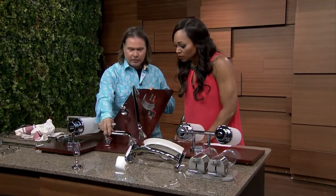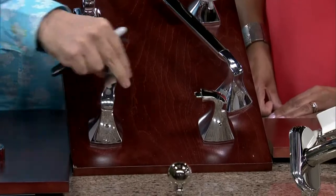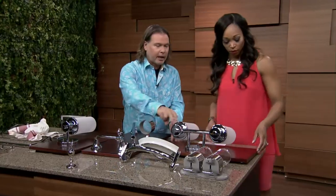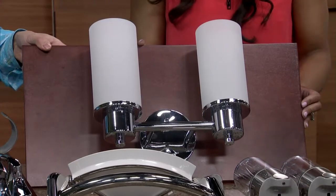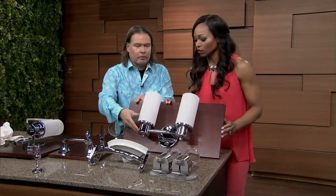Moen's also come up with a very ingenious toilet paper holder — you just flip it up, put your roll on, and flip it back down. Beautiful lighting too — really lovely quality chrome. They just have a lot more design integrity than a lot of things you get from standard home hardware.